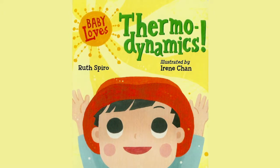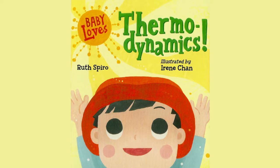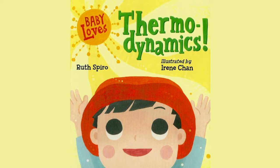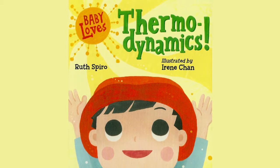Hi, I'm Mr. Storytime and today we're going to read Baby Loves Thermodynamics by Ruth Spiro, illustrated by Irene Chan.